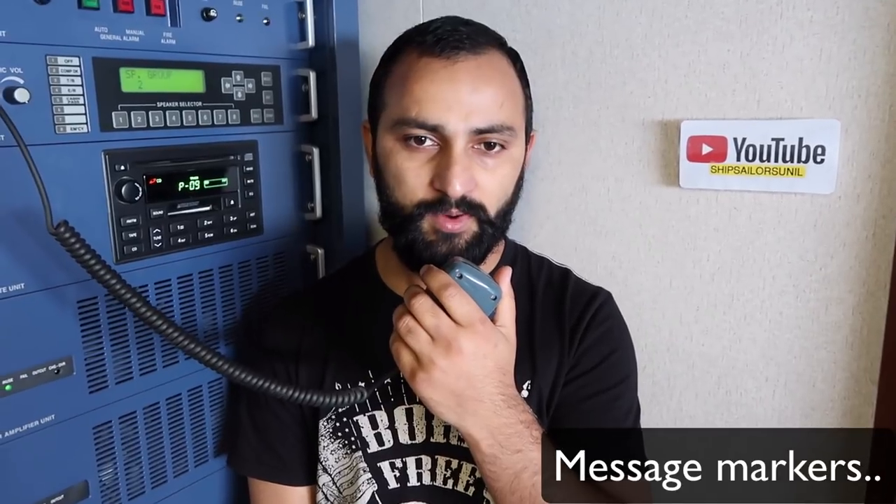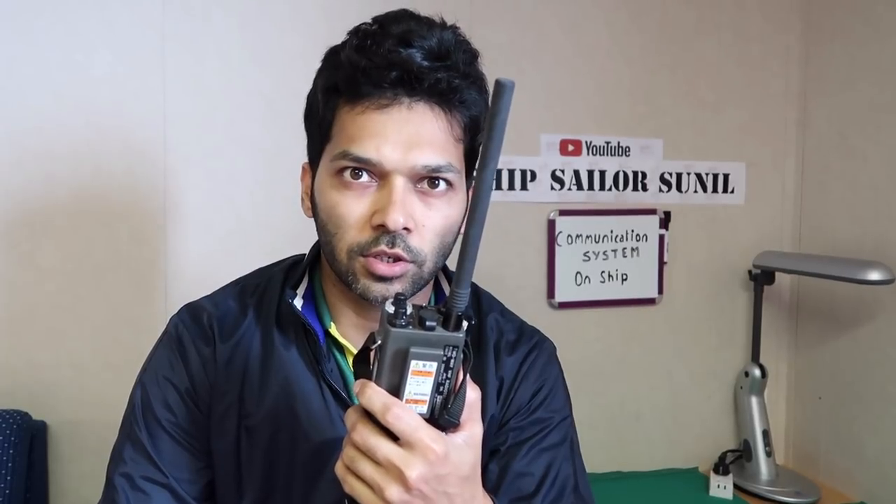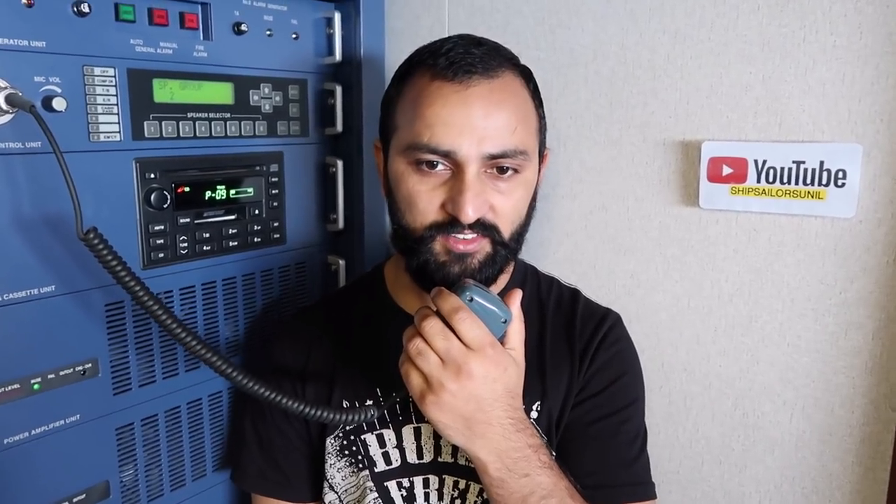Banana Port Control, Banana Port Control, this is Motor Vessel Monkey, call sign My Oscar Number Kilo. Comment please. MV Monkey, this is Banana Port Control, go ahead. My ETA to pilot station is two hours from now, sir. Message received.